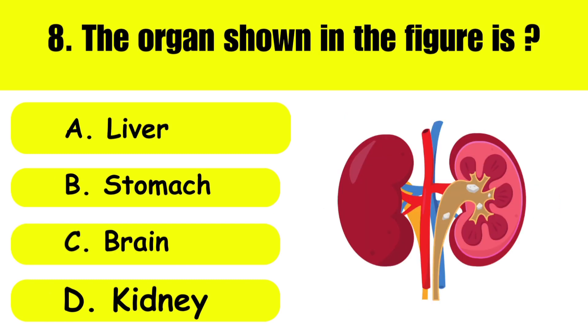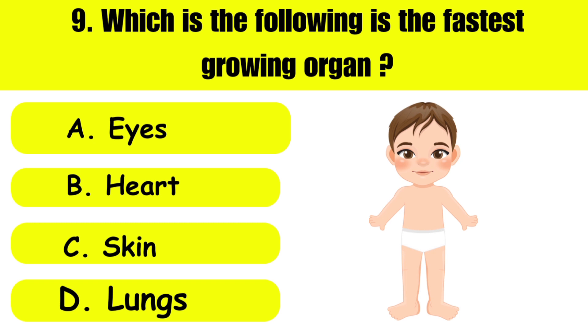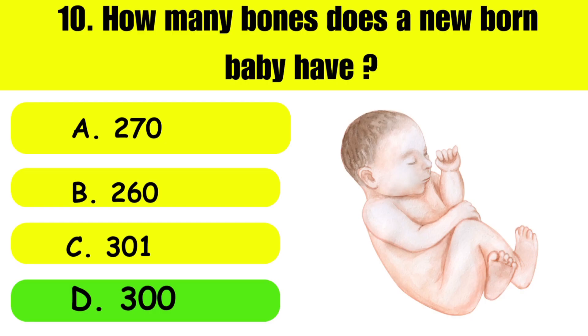Question number eight: The organ shown in the figure is — A: liver, B: stomach, C: brain, D: kidney. Which of the following is the fastest growing organ? A: eyes, B: heart, C: skin, D: lungs. The answer is D.